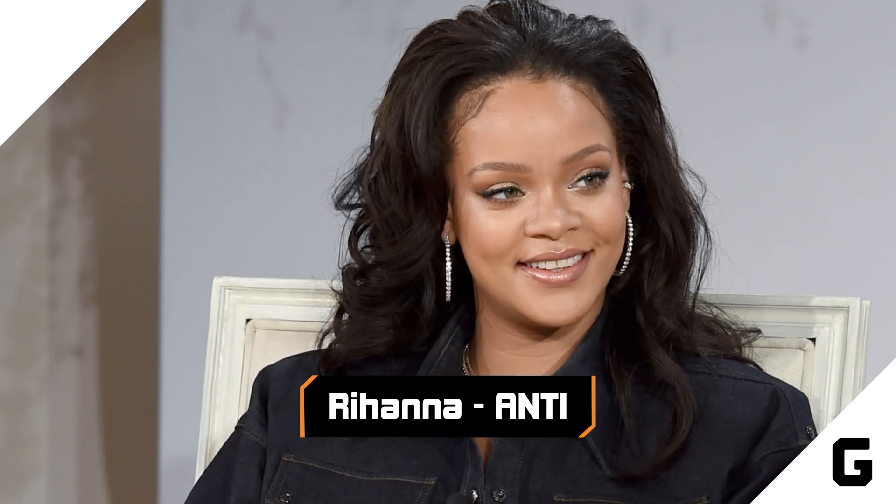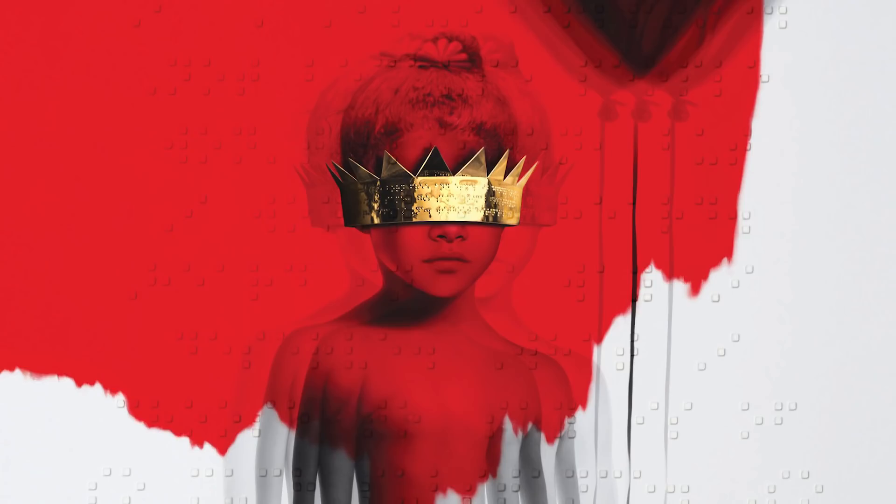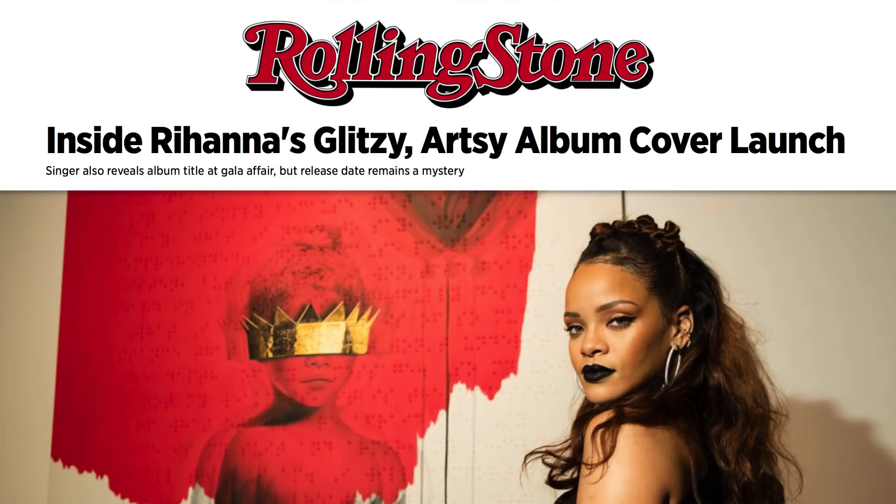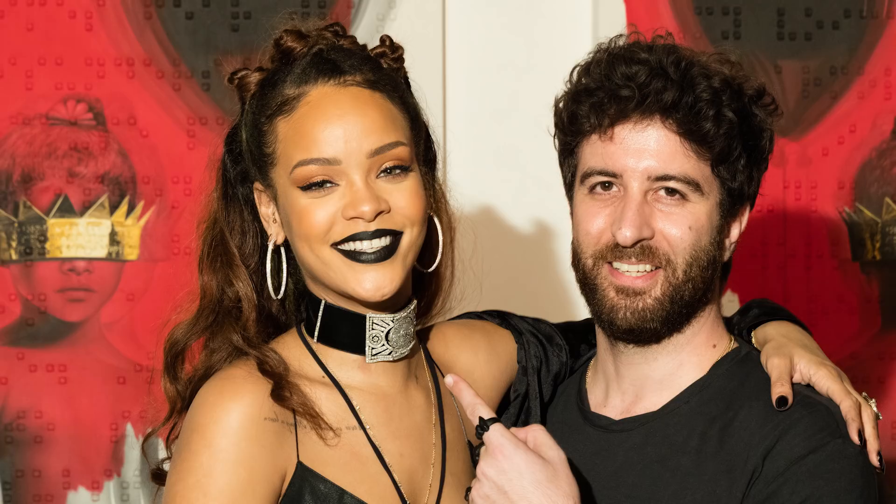The cover for Rihanna's 2016 album Anti features an artfully out-of-focus image of a child wearing a crown and holding a black balloon against a white and blood-red background, along with some braille messages. It's the work of artist Roy Nockham, who explained to Rolling Stone that he started with a real childhood snapshot of the singer, taken on her first day of daycare at age 5.